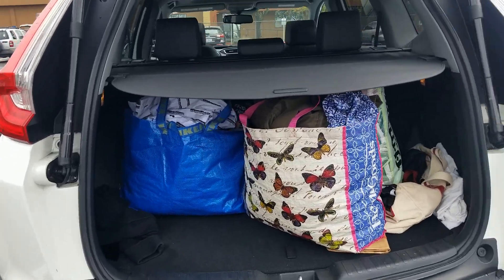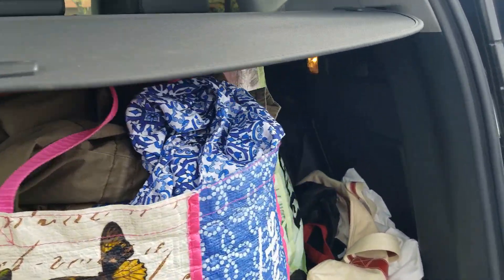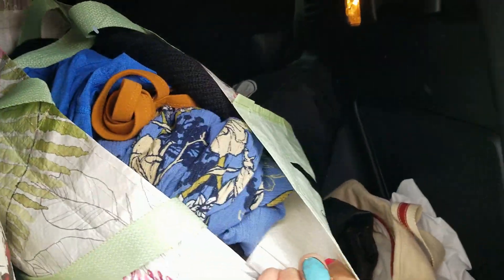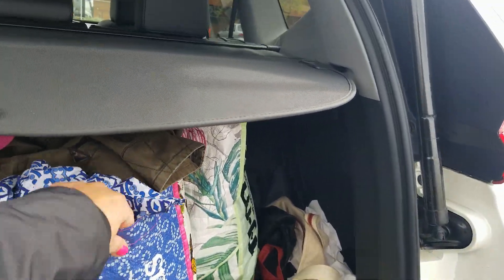Here's the damage: I have an Ikea bag and two bags pretty close to the Ikea bag size, filled all the way up. My second trip in there was $94 and my first one was $70-something.